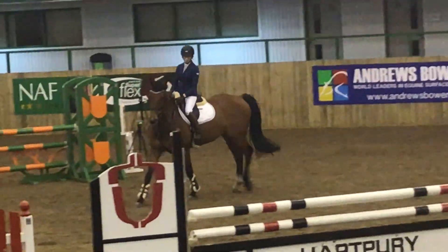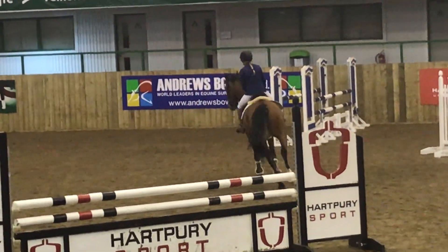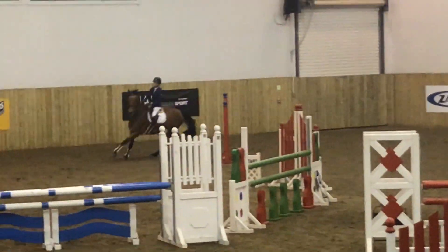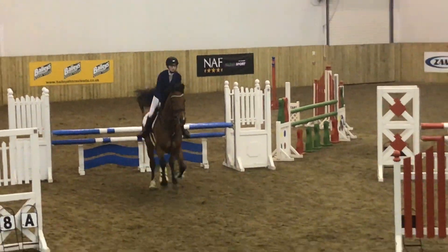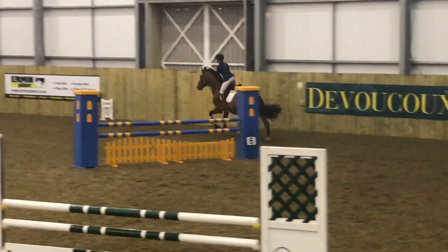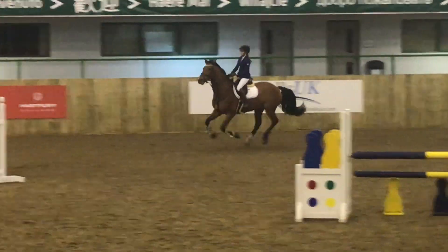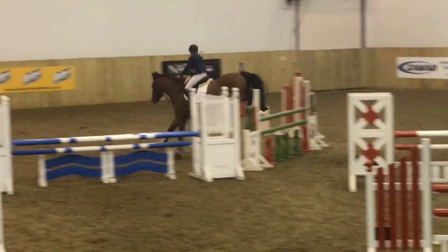And this is the 105, which was right after my first round. So I just kind of walked Clek around for like 10-15 minutes and then went in for this second round. It was the exact same course, just one hole higher. And I actually thought he was so much better in this round. I think as the jumps go up, he just kind of takes me to the jumps a lot more and the rounds get a lot smoother. He felt so, so great here.